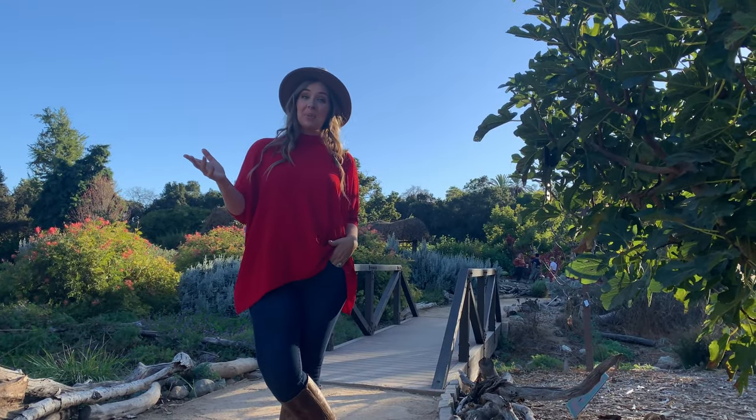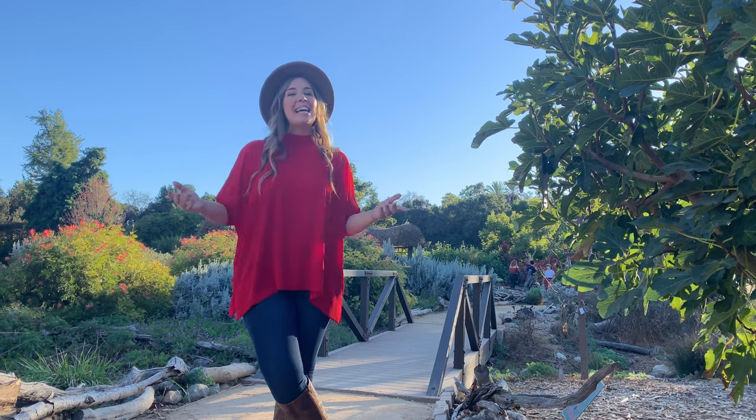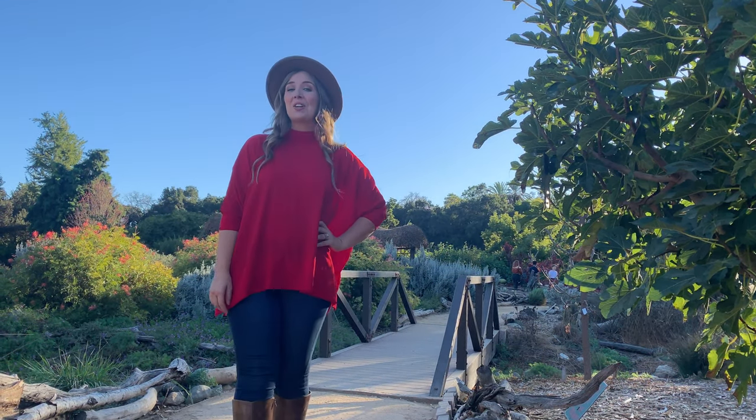Thanks for joining me in exploring the Los Angeles County Arboretum and Botanic Garden. For more information, check out my blog at FlyingDawnMarie.com. And until next time, I hope you find encouragement and adventure wherever you go. Bye!